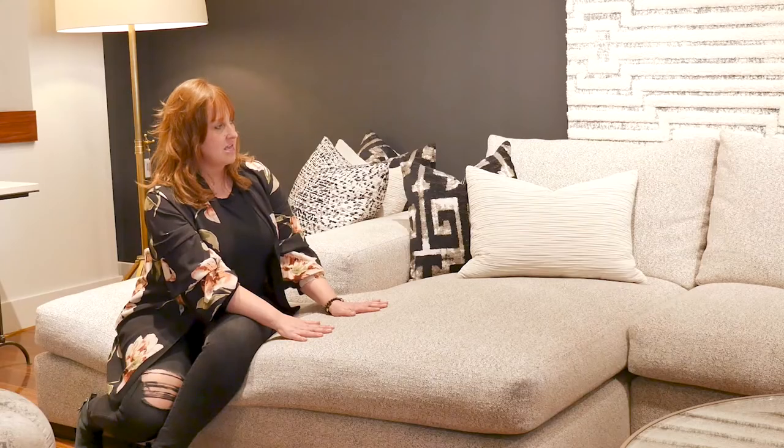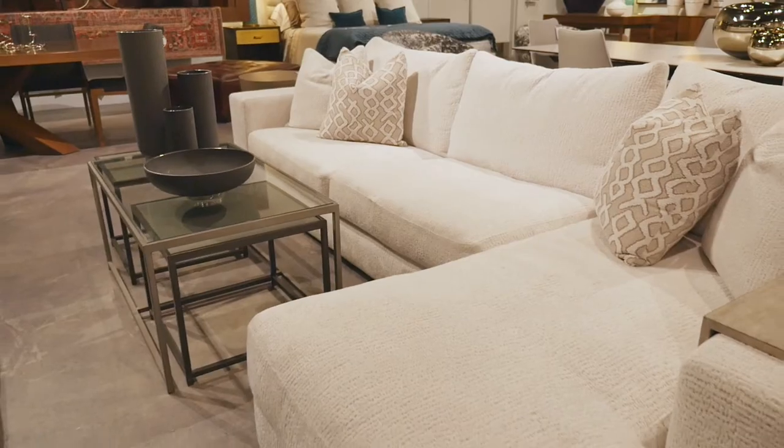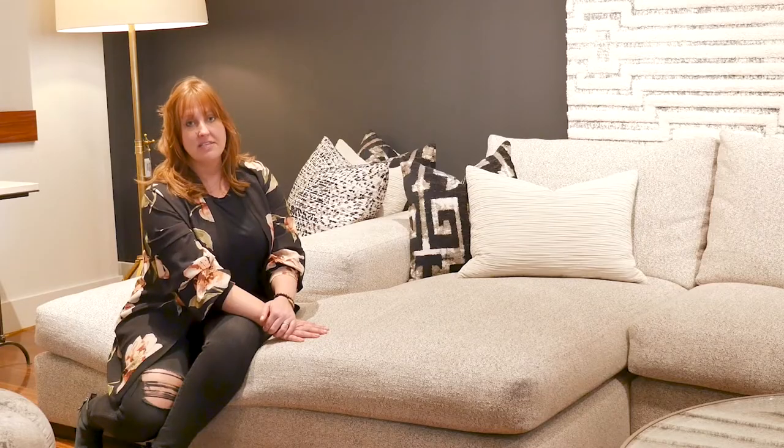It's so cozy and comfy, and it's made by a line called Rene Cazares out of Los Angeles. We've had it for a couple of years now and it's just taken off so much. Designers and clients love this piece.